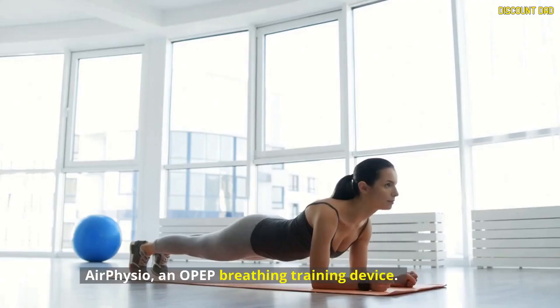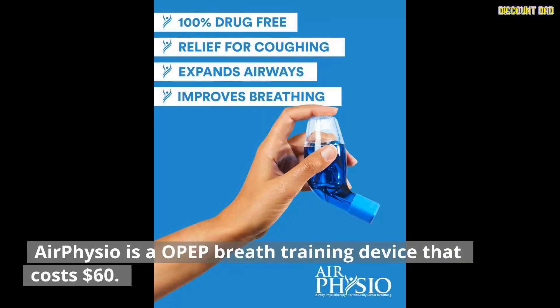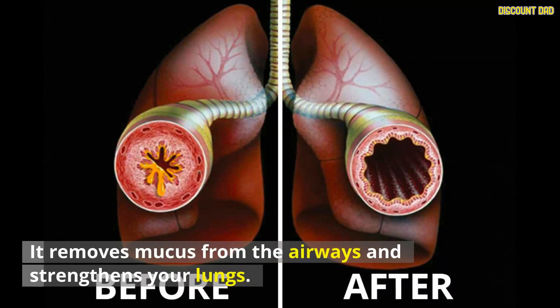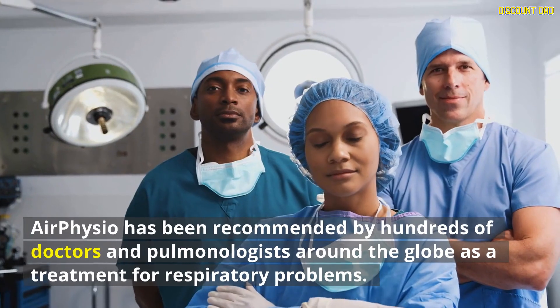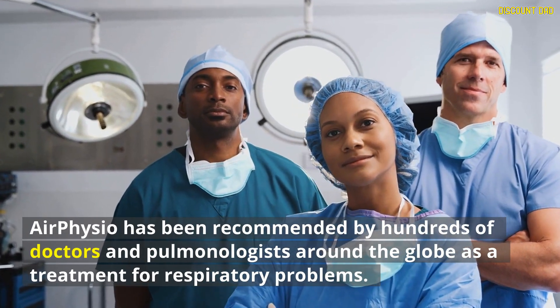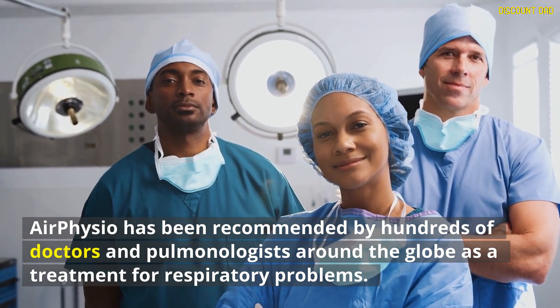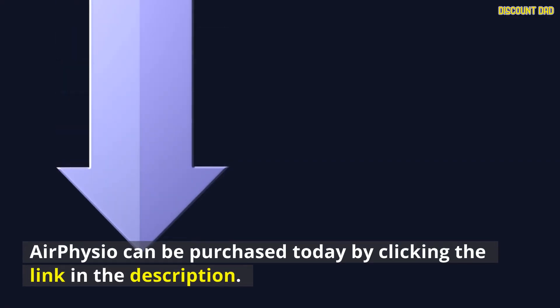In conclusion, AirPhysio is an OPEP breathing training device that costs $60. It removes mucus from the airways and strengthens your lungs, which will help you naturally improve your breathing. AirPhysio has been recommended by hundreds of doctors and pulmonologists around the globe as a treatment for respiratory problems, and is advertised as a treatment for and prevention of respiratory problems. AirPhysio can be purchased today by clicking the link in the description.